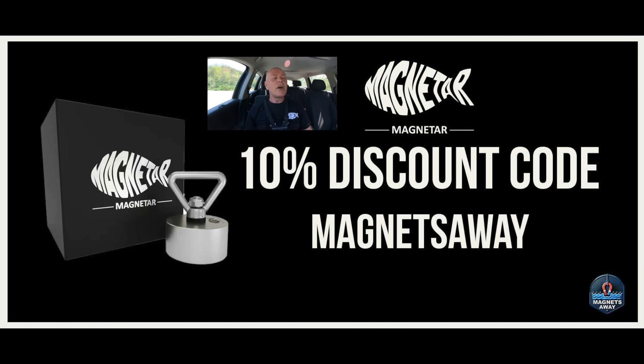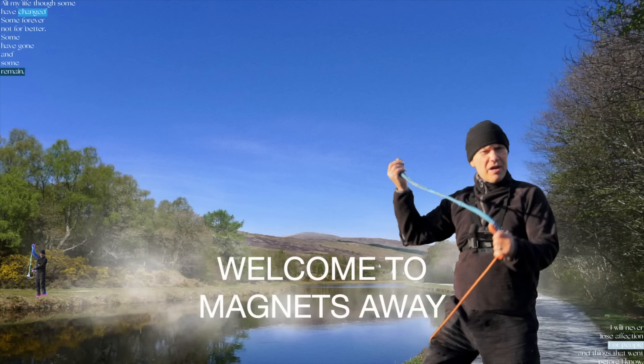Till next time - don't forget to like and subscribe. If you want a magnet, you've seen the magnets I've been using - go to Magnetar and use the code 'magnets away' to get 10% off. Don't forget the Mega Cube - I haven't tried it yet but I'll be doing a review when it comes, hopefully sometime next week. See you later!